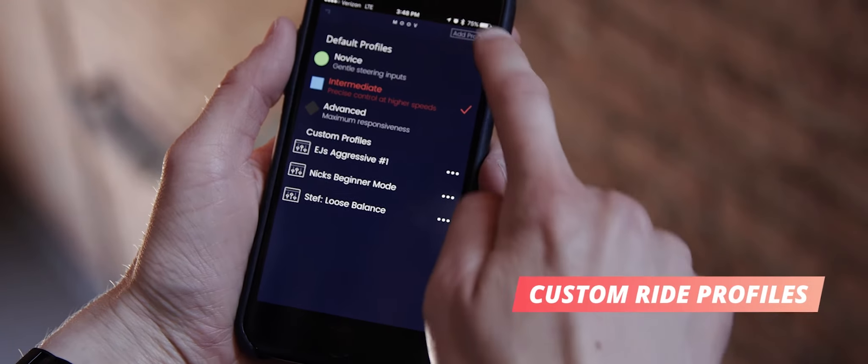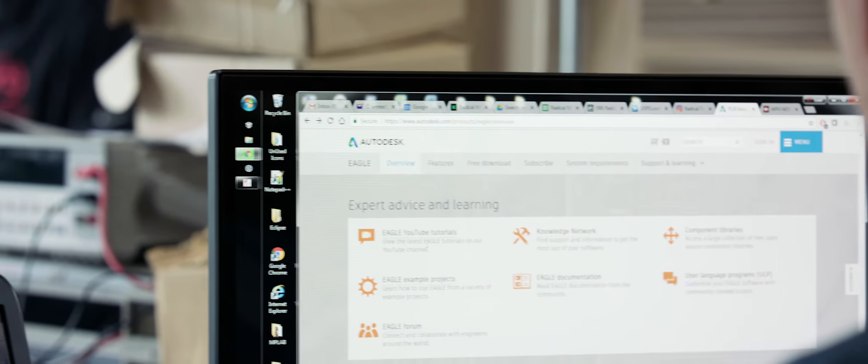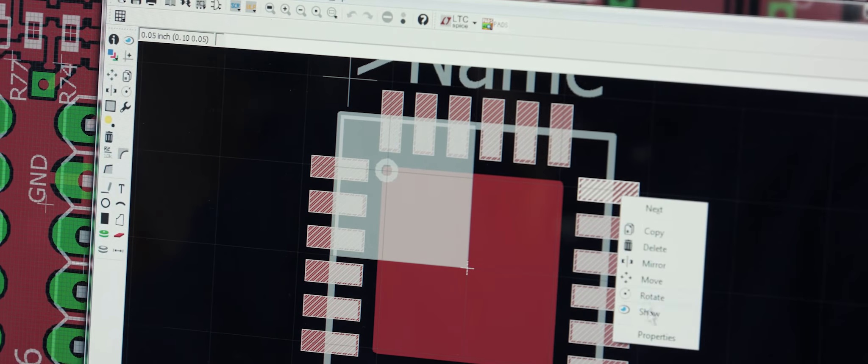You have the ability to control the sensitivity of your steering on this board. Eagle was very useful throughout the development process — in exporting the bill of materials, in exporting the manufacturing files. It was very, very easy.